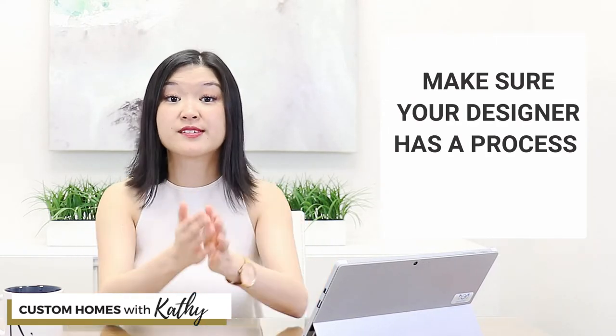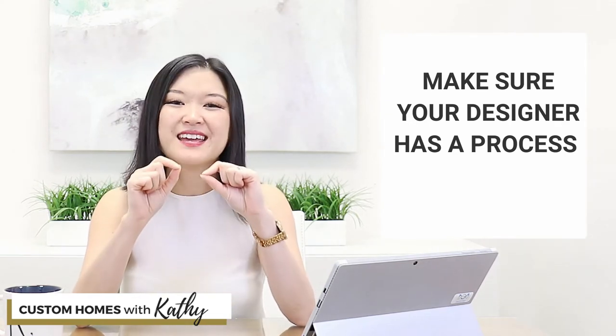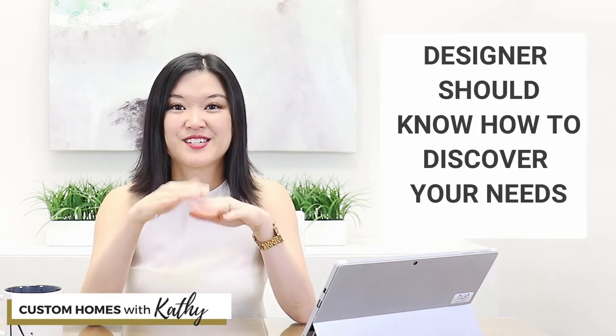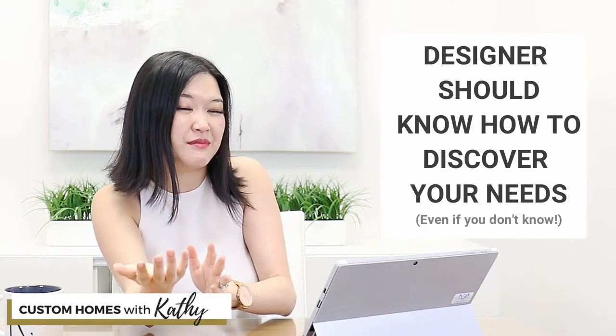Once you start working with a designer, another way to make sure you get the function for your home is to make sure that your designer has a process for digging really deep and finding out more about what you need your house to function like. An experienced designer should be discovering things about you that you didn't even know about yourself.